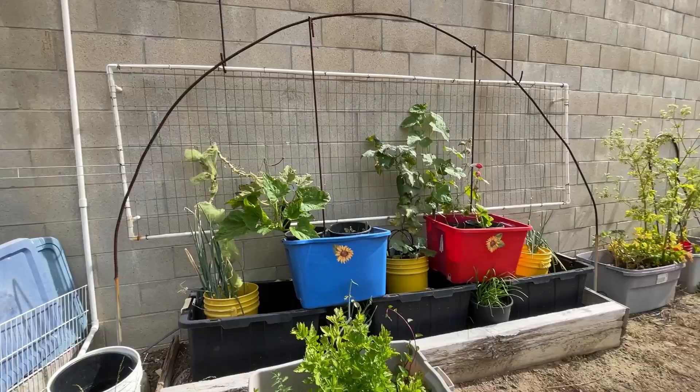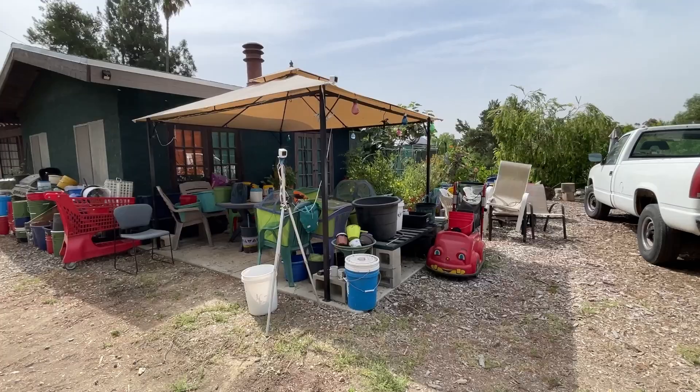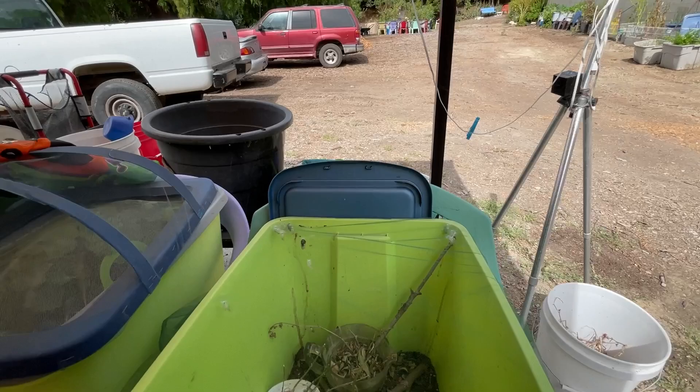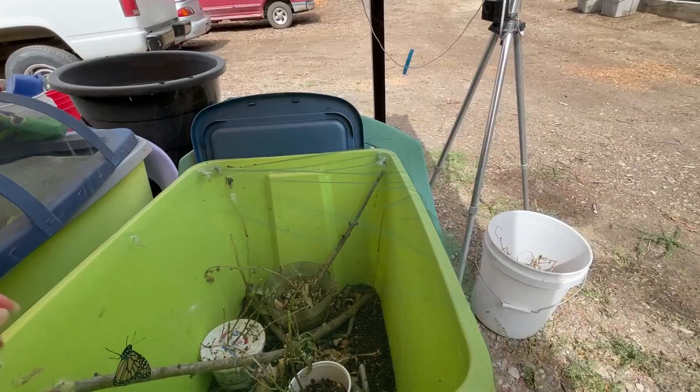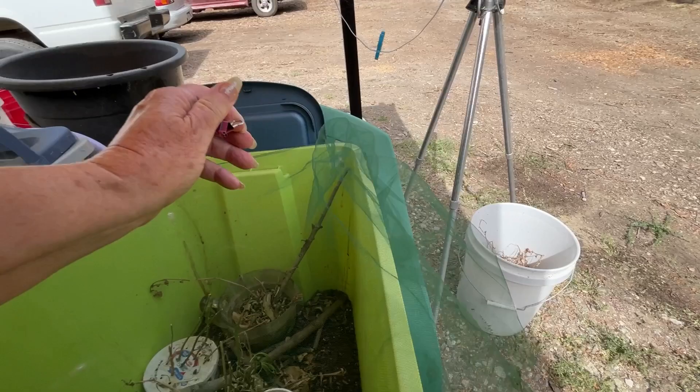Gary found a bunch of chairs in the trash, that's why we've got all those chairs there. We've got butterflies — I really do not want to raise butterflies, but if I leave them on the plant the orioles come and eat the caterpillars. So I just pick some of the plant, put it in here, and this is what goes on every single day.